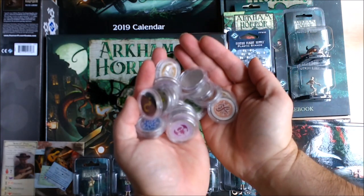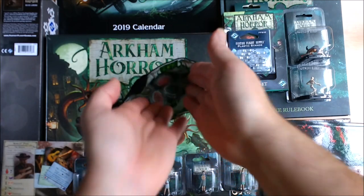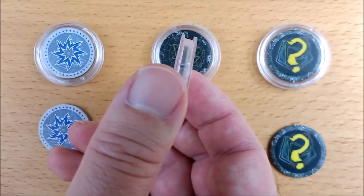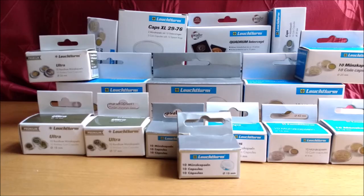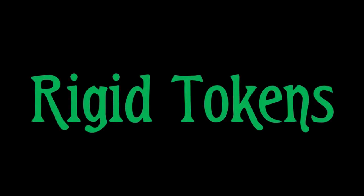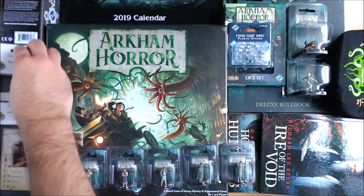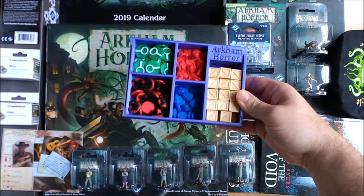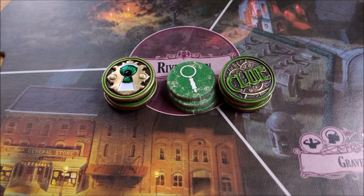We can't recommend encapsulating your tokens highly enough. It extends their life and pristine condition indefinitely, makes them much easier to randomize, and a real pleasure to draw and handle. These are coin capsules and can be picked up easily and inexpensively online. A cheaper option than encapsulating all your tokens is to replace them with more hard-wearing variants — you can get ones cut from acrylic or 3D printed in a variety of styles, or even substitute them with other game components.